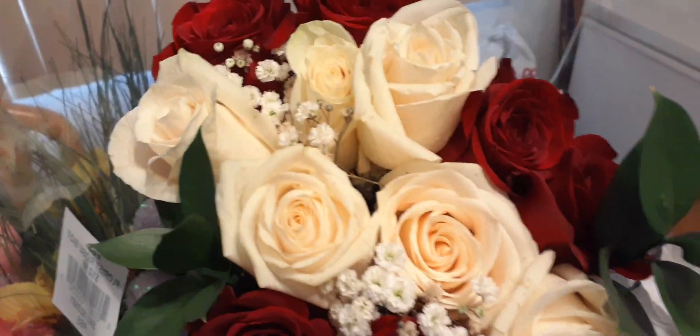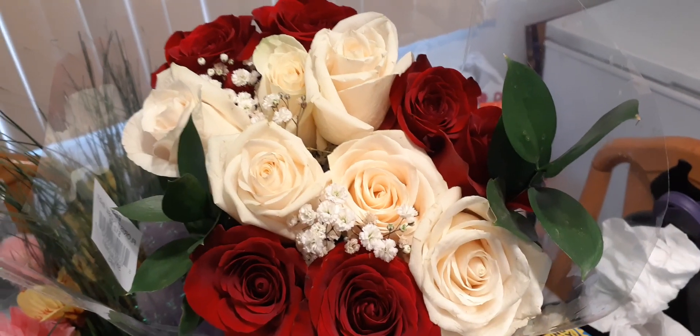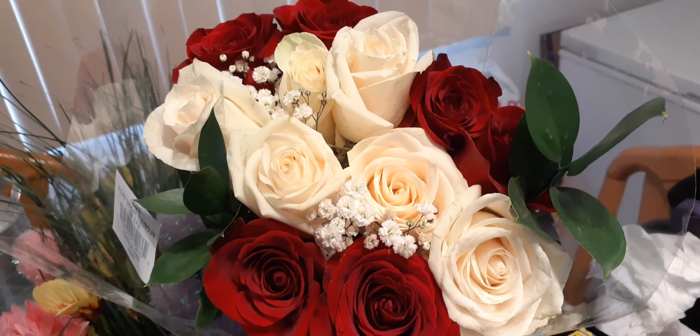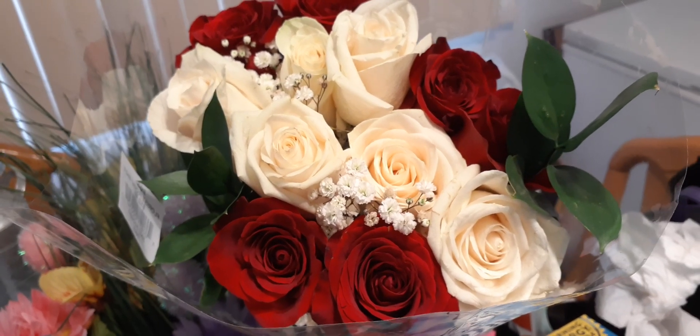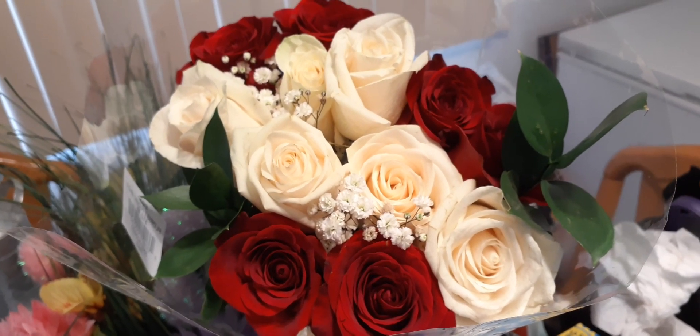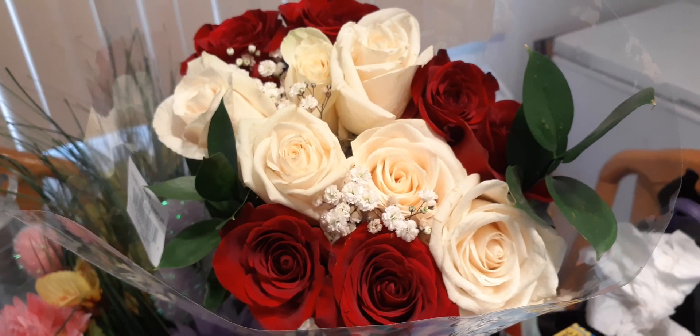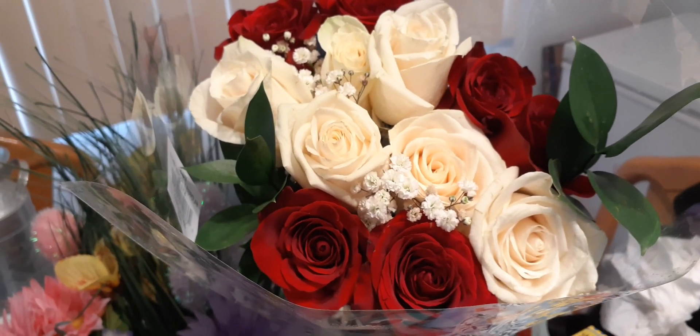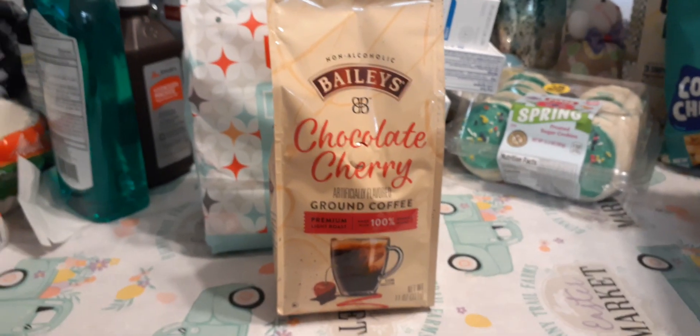Hello friends! Real quick before we get started with our haul, I just wanted to show you these beautiful bouquets of red and white roses that my husband surprised me with yesterday. They are so gorgeous, and I always love having fresh flowers on my table. Alright, let's get into our haul!